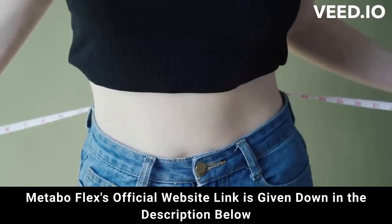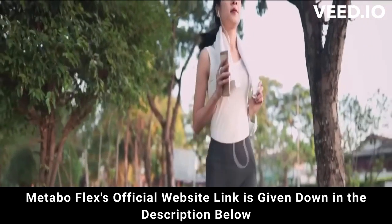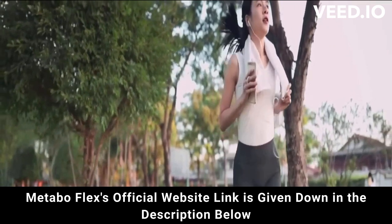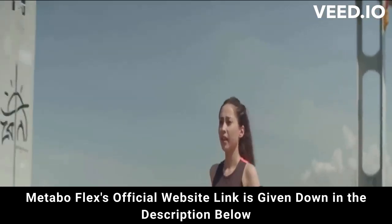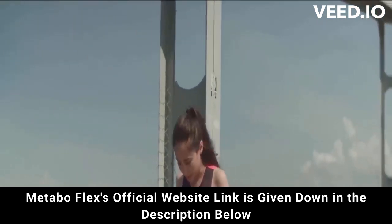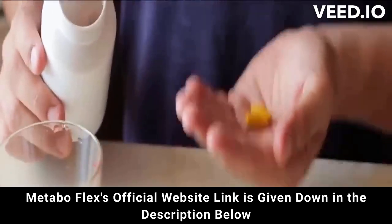This product is backed by a 100% money-back guarantee for 60 full days from your original purchase. The way to take it is to take MetaboFlex with a large glass of water every day. According to warnings, this supplement will only take effect if you use it every day, otherwise it will not have the desired effect — use it in the right way to not get frustrated.